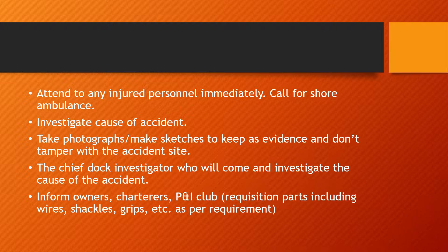Order or requisition for parts that include wires, shackles, grips, etc., as per requirement. Depending on what has been damaged, make a requisition for those parts to replace the damaged component of the crane or derrick and repair it immediately to bring it back into working condition, as you may need to resume cargo operations.